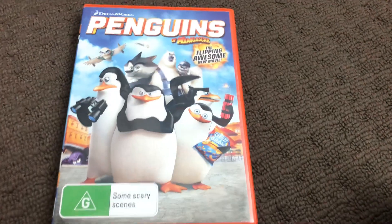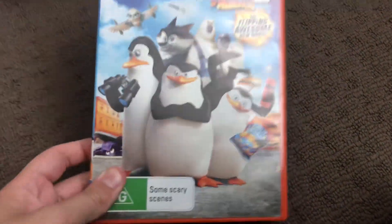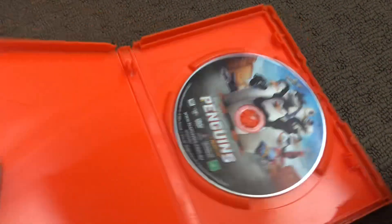Next up is Penguins of Madagascar, 2015 DVD. Here's the front, the spine, and the back. Here's the disc.